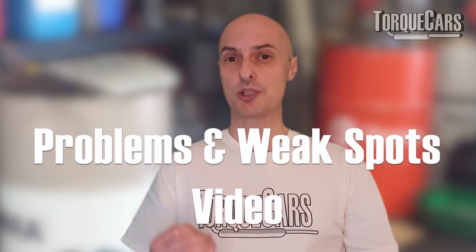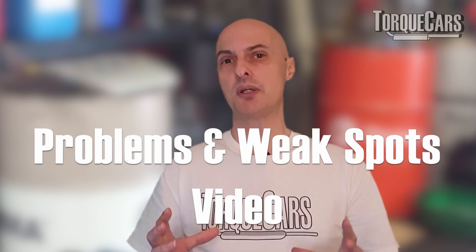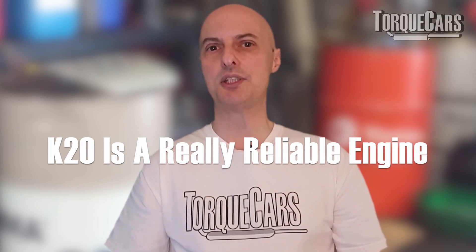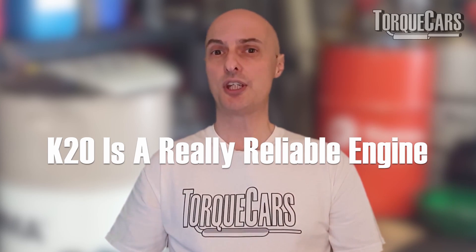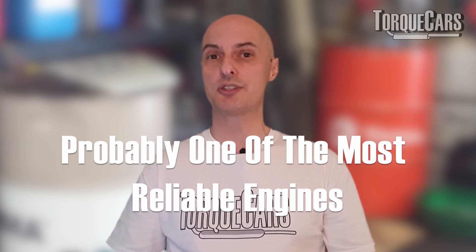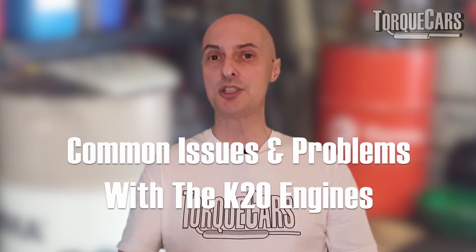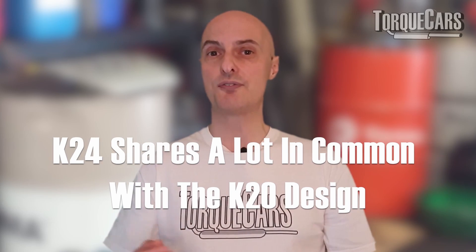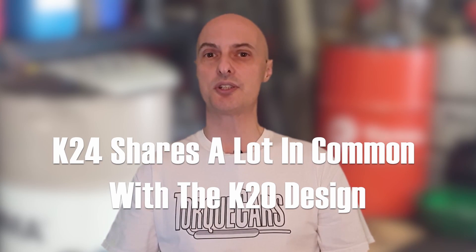For most engine videos that we do, we also do an accompanying problems and weak spots video that gives you a heads up on things to look out for. The K20 is a really reliable engine, probably one of the most reliable engines out there and certainly one of the most reliable performance engines. We're just aiming to give you a heads up on the common issues and problems that people get with the K20, and by implication often the K24, which shares a lot of components with the K20 design.